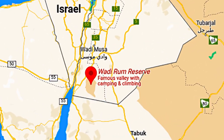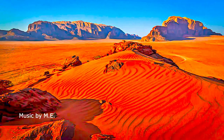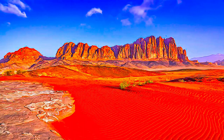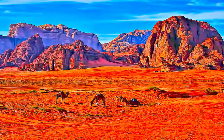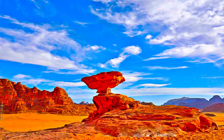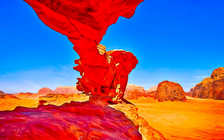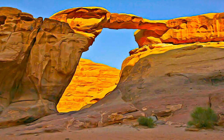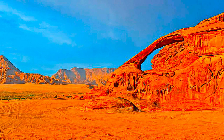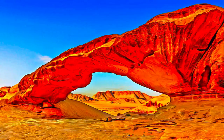Wadi Rum Protected Area is located in the southern part of Jordan, east of the Rift Valley, and south of the steep escarpment of the central Jordanian plateau. Wadi Rum Protected Area's natural values include desert landforms developed within continental sandstones. These landforms have been developed under the influence of a combination of various controlling factors, such as lithology, tectonic activities, and surface processes.